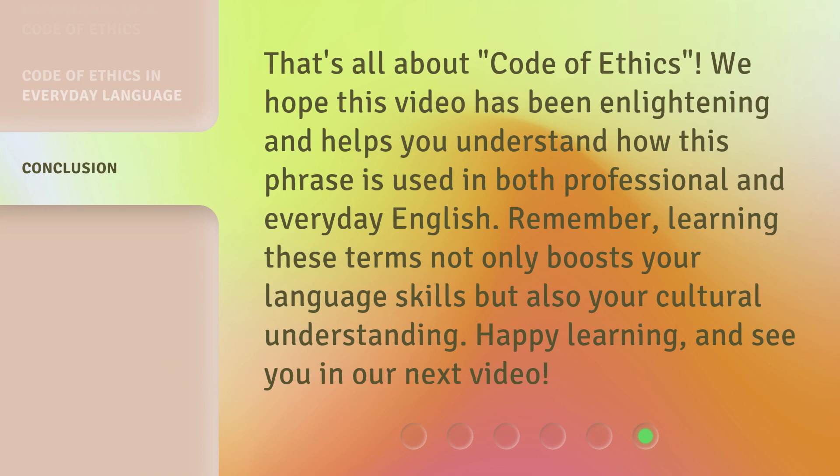That's all about Code of Ethics. We hope this video has been enlightening and helps you understand how this phrase is used in both professional and everyday English. Remember, learning these terms not only boosts your language skills but also your cultural understanding. Happy learning, and see you in our next video!